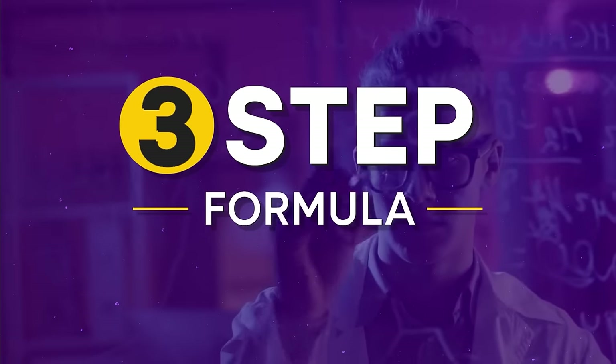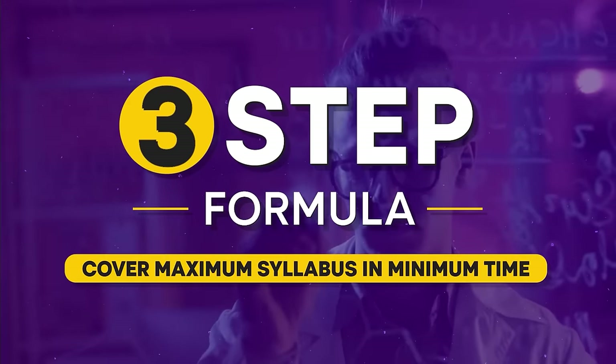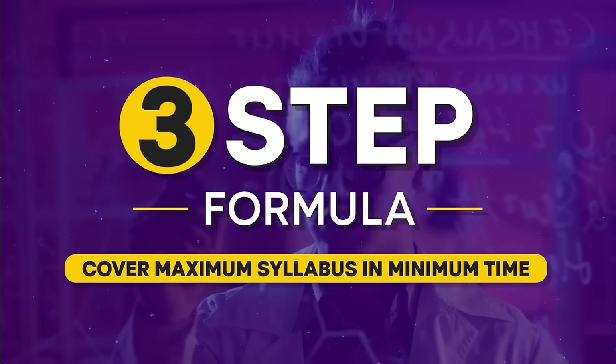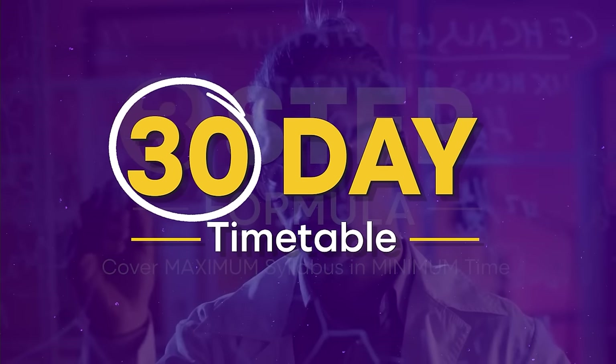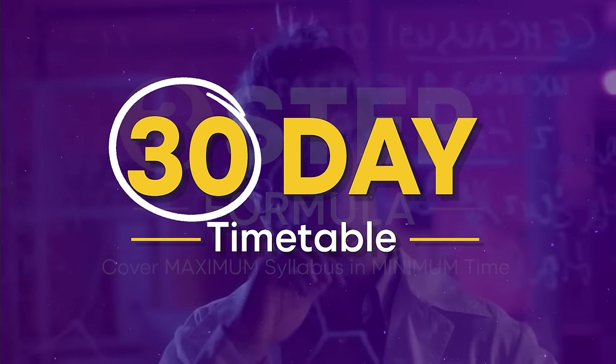I will also introduce a scientifically backed special 3-step formula to cover the maximum syllabus within this time frame. Be sure to watch the video all the way through because at the end I will also provide an ideal 30-day timetable for the upcoming UGC NET exam. So grab a pen and paper and let's dive into this plan to crack the UGC NET.